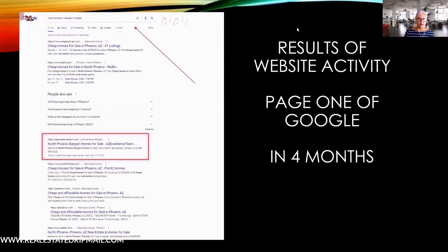I ran a search yesterday for 'north phoenix bargain homes' — this is an old site of mine I don't use that often anymore. Over five or six years ago I was running ads in north phoenix and I didn't know what the price range was, so I built three different pages and put all three links in one email sent out every three days. When contacts clicked those links, I could see exactly which ones they clicked.